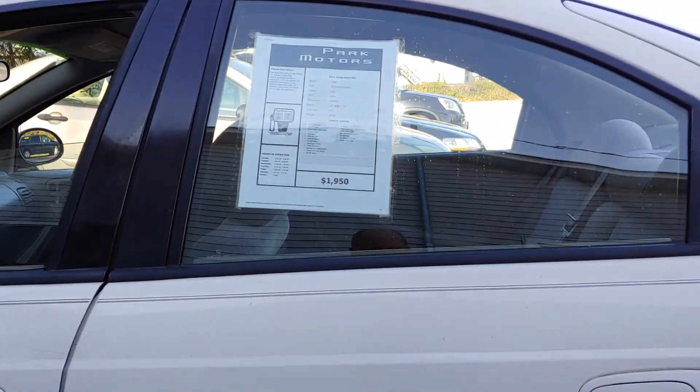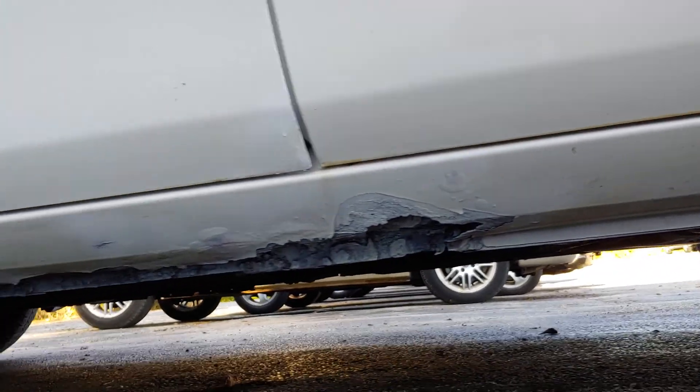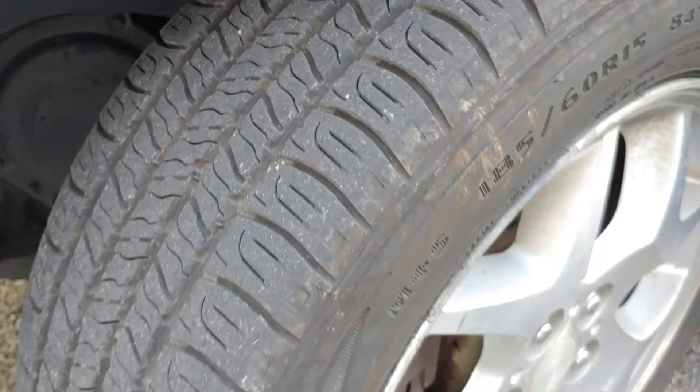On the outside, there is a little rocker rust. There's nothing on the frame, no big rust issues, just a little rocker rust as you can see. The tires are in great shape all the way around — you don't need to worry about that.